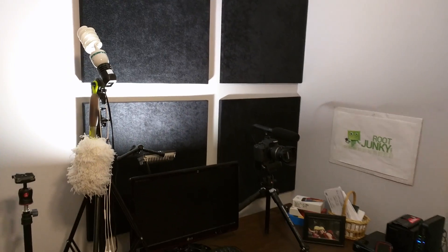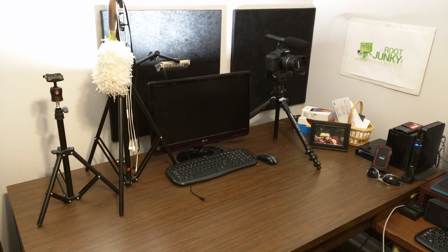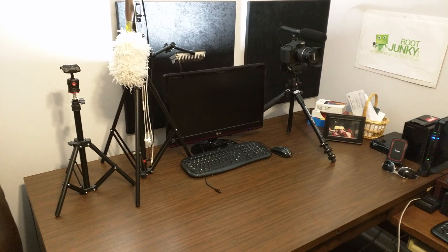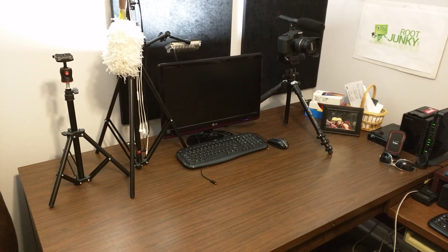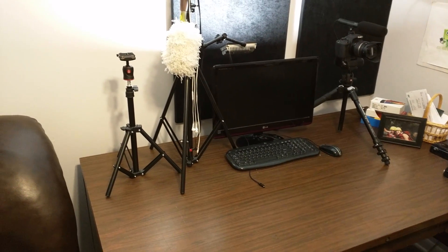You guys can also see here my sound panels in the room — trying to keep it from echoing too much. And that is actually my Linux boot machine and keys. Don't use it that often, but I do have it now. I'm trying to get into that.